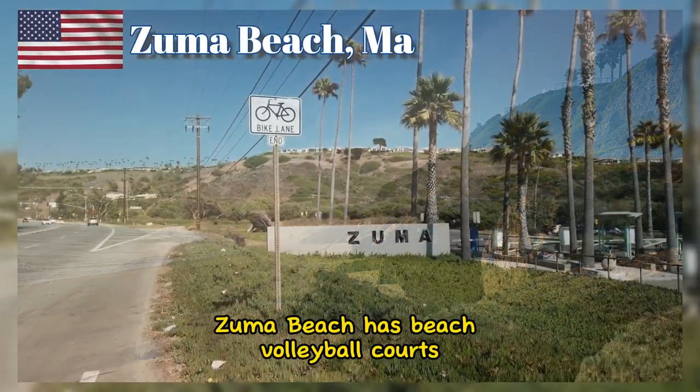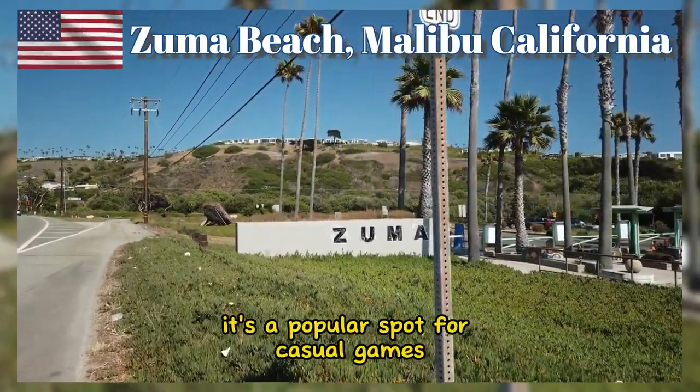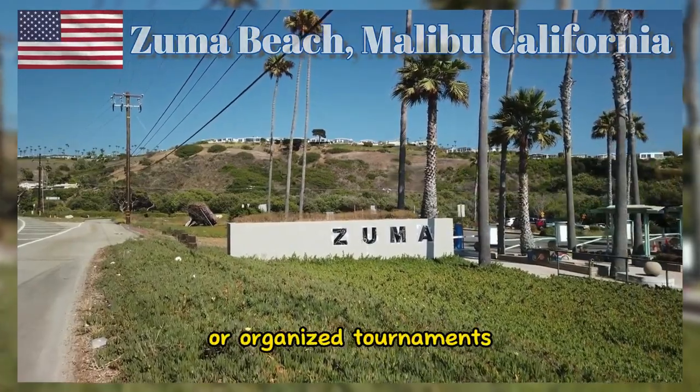Zuma Beach has beach volleyball courts available for visitors. It's a popular spot for casual games or organized tournaments.